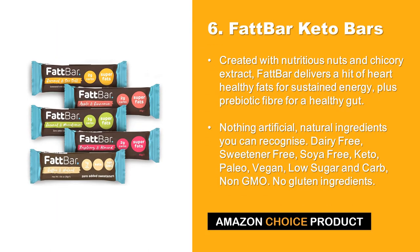At number 6 we have Fat Bar Keto Bars. Created with nutritious nuts and chicory extract, Fat Bar delivers a hit of heart healthy fats for sustained energy, plus prebiotic fiber for a healthy gut. Nothing artificial — natural ingredients you can recognize. Dairy free, sweetener free, soya free, keto, paleo, vegan, low sugar and carb, non-GMO. No gluten ingredients.